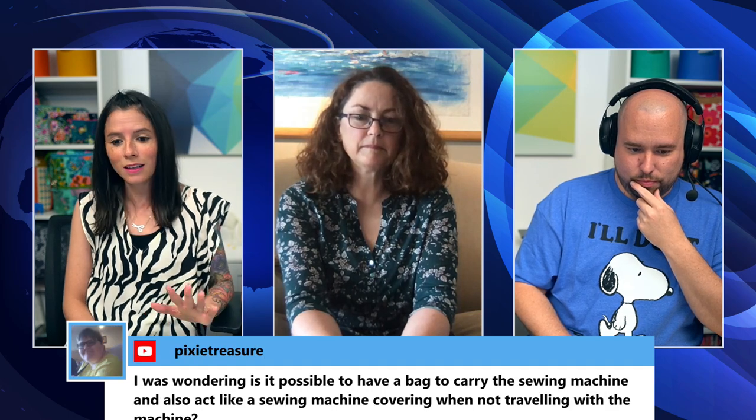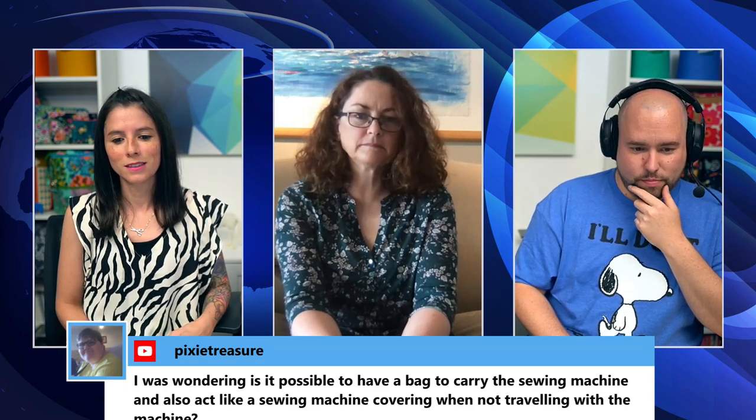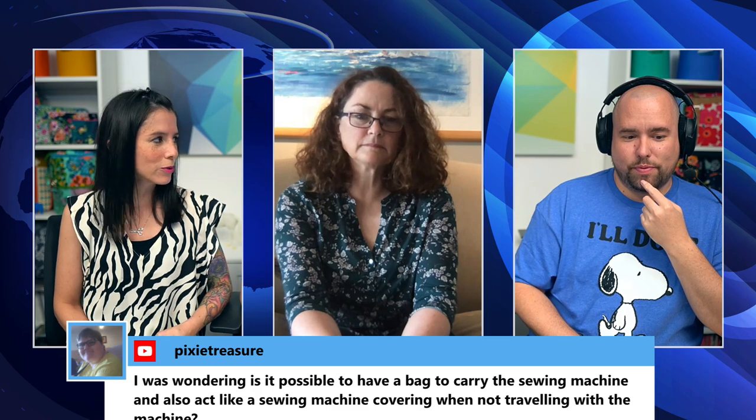A viewer mentions an idea for a bag that could be used as a sewing machine carrier but double as a dust cover when not in use. Sarah smiles but won't say more — she hints this might be something she's been working on. She says the second part of the idea (dust cover) was a new twist, but it's a really cool concept overall.